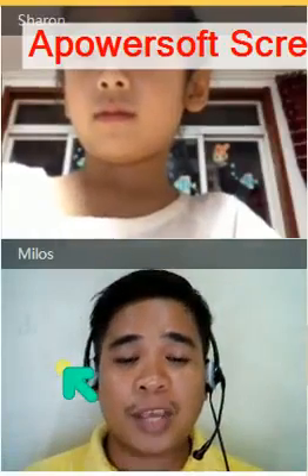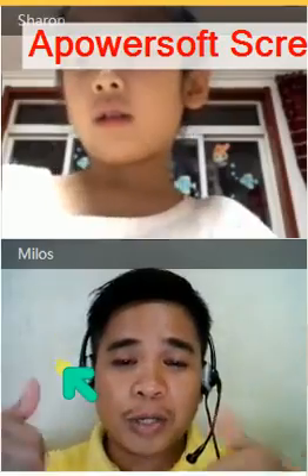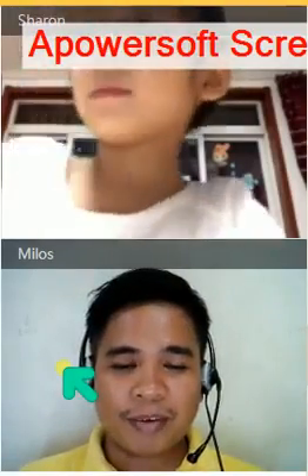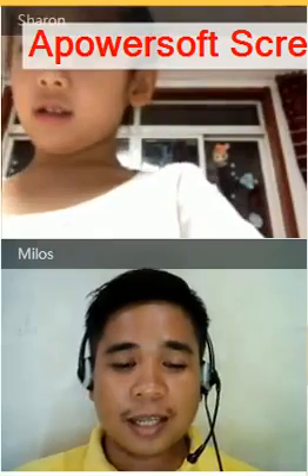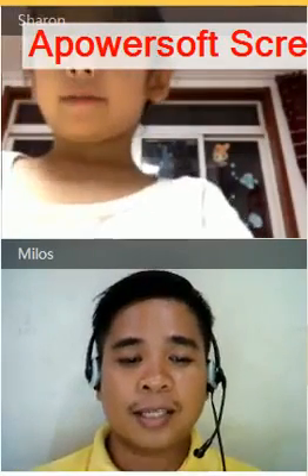So Sharon, good evening and let's have our lesson for this evening. Are you ready? Yes, I am ready. Alright, very good. Listen to me. Okay, so let's have here now. I want you to read the title of our lesson.